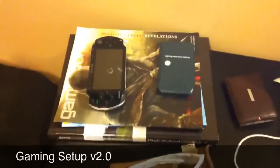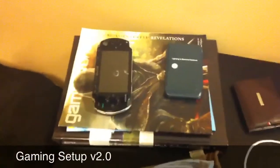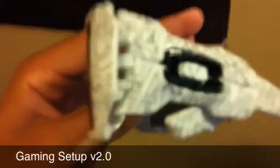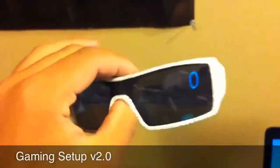Looking at my desk, we have a little stack. I got my yearbook and some magazines with my PSP and a calculator on top of that. Got my Oakley oil rigs — they're white with the black ghost text right there. They look really nice.